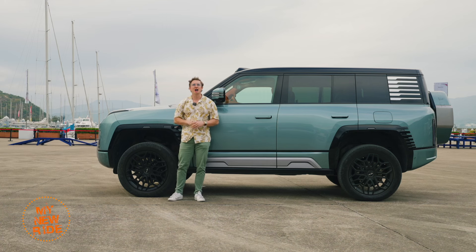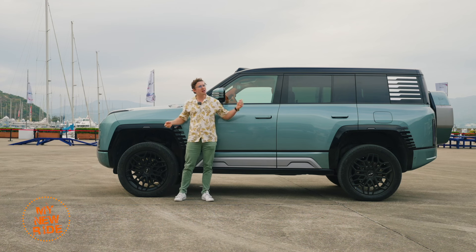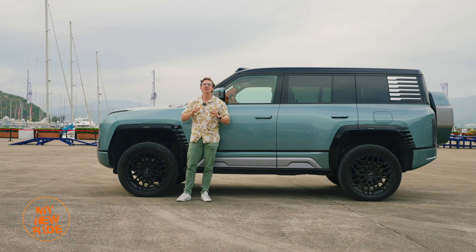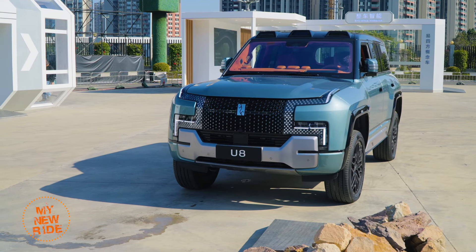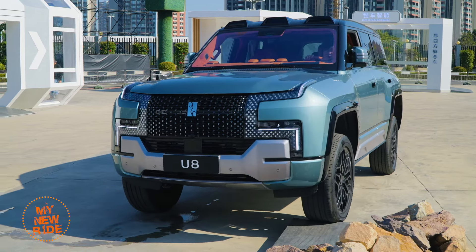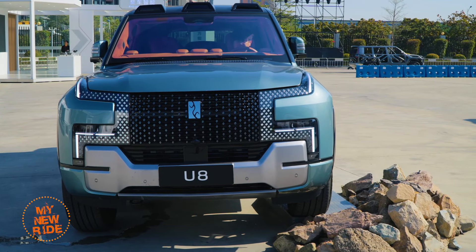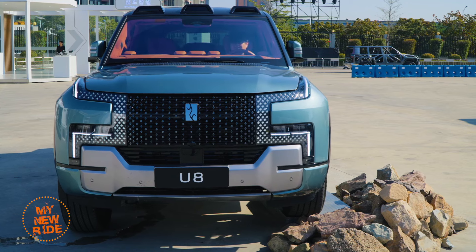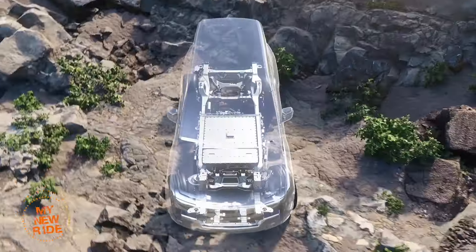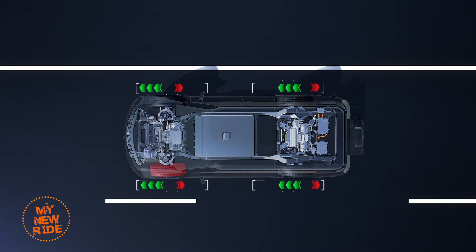Power is nothing without control, and so the Yangwang U8 combines all of that power with a double wishbone front and rear suspension. But what makes it special is its adjustable hydraulic suspension called Desus P. Desus P can adjust vehicle height by up to 15 centimeters and can change its stiffness in milliseconds based on information from scanning the road ahead. What is unique among all cars on sale today is its ability to compensate for things like sudden tire blowouts — it's like the hydraulic system on the Citroën DS from the 1960s, only smarter and more adjustable.